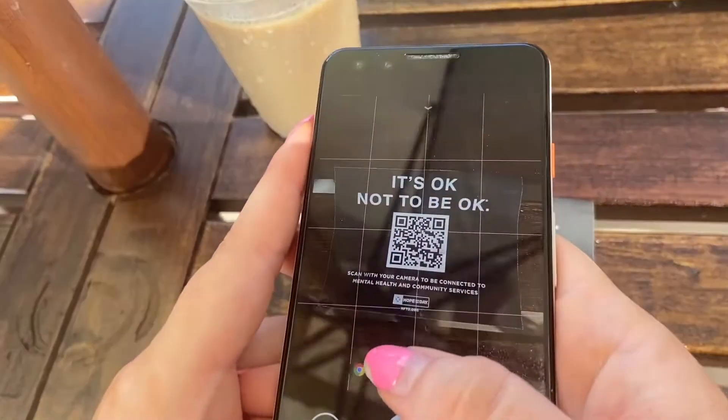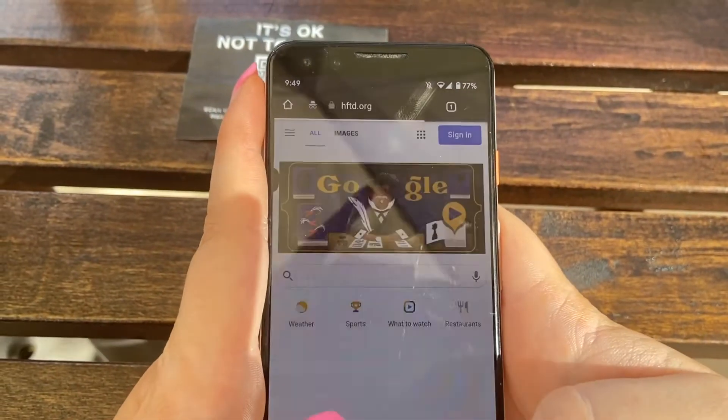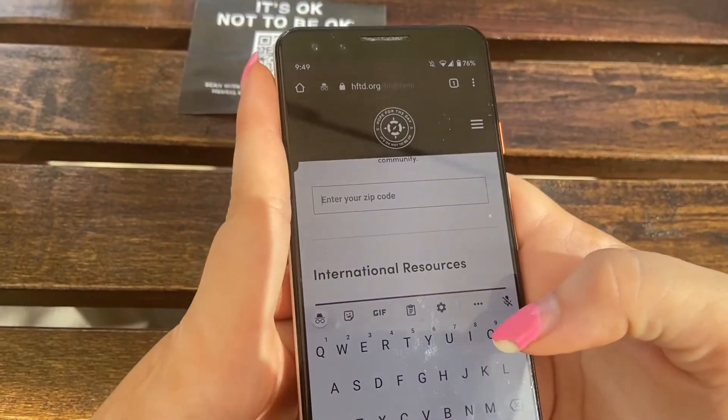Hope for the Day's Resource Compass can be accessed by scanning the QR code with your mobile camera, or on our website by typing hftd.org into your browser. You'll click our menu and select Find Help, then scroll down and enter your zip code.